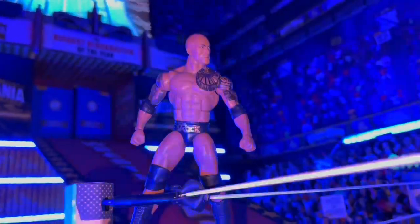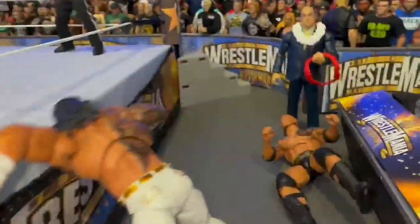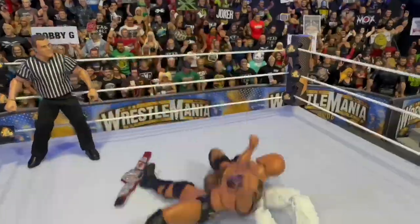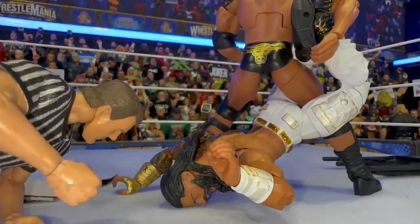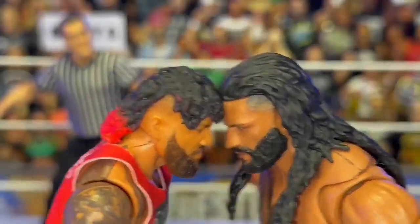Number 5: Roman Reigns vs The Rock Hardcore Championship Match at WSC Wrestlemania Hollywood. A highly anticipated match to kick off Wrestlemania, The Rock vs Roman Reigns was a high stakes match that was jam packed with drama and storytelling, and the near falls kept you on the very edge of your seat.